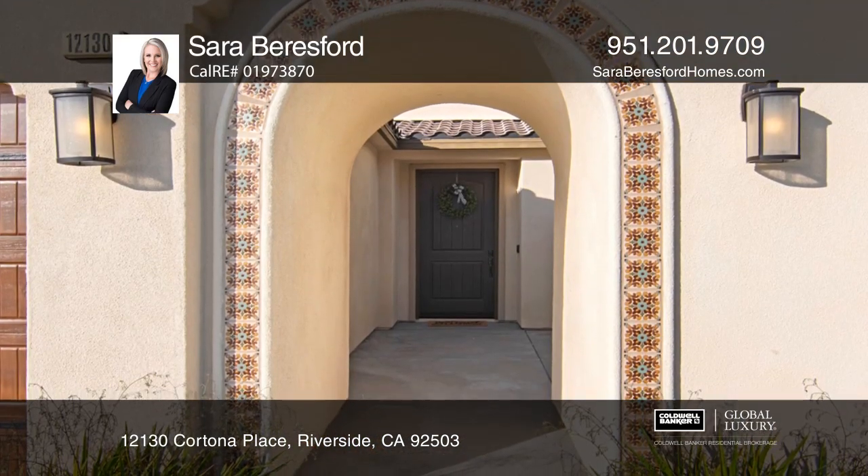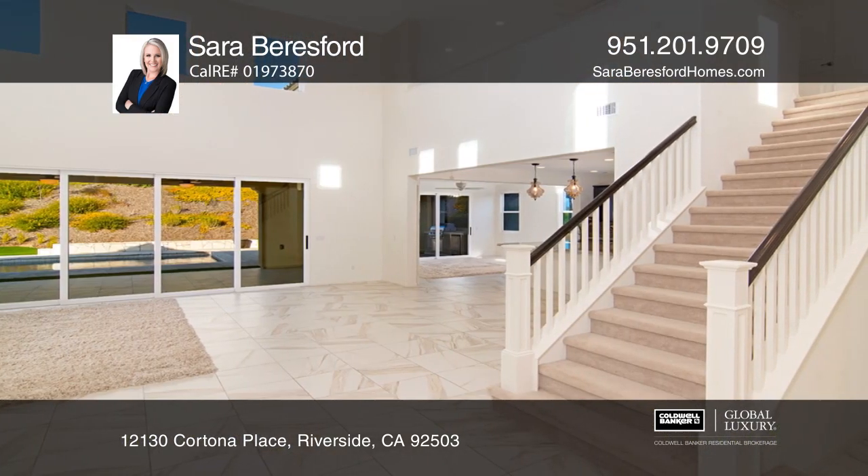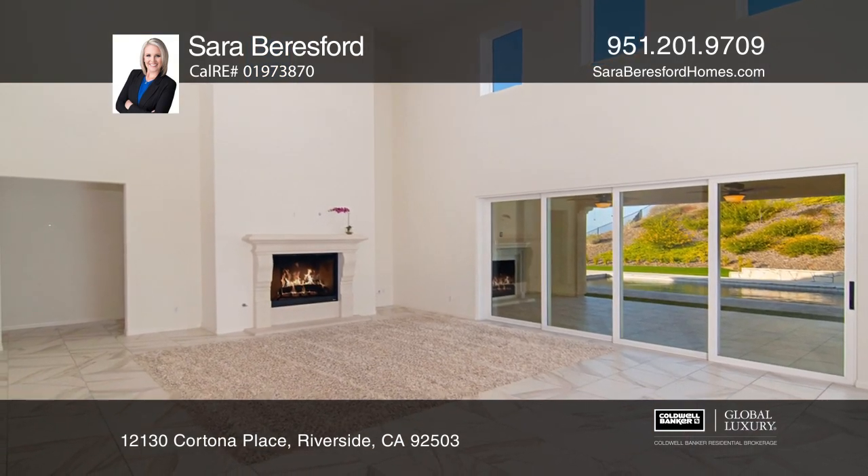This home offers a master and guest suite with a private entrance on the first level. From the formal entry to the living room with the fireplace, the high ceilings create an open, bright space.